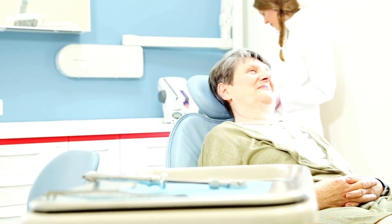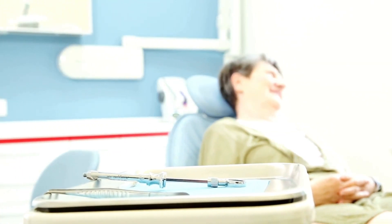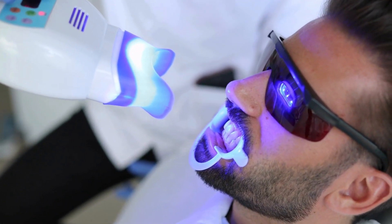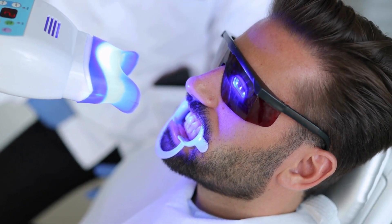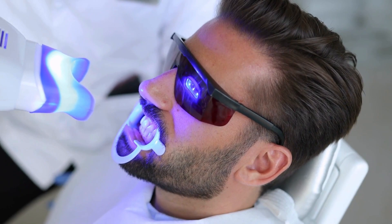First, using a color chart, your dentist determines the color and tone of your existing teeth. After the procedure is completed, a photo of your teeth is taken so you can see the difference.